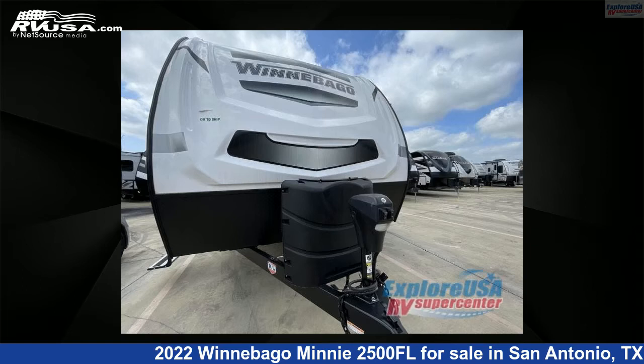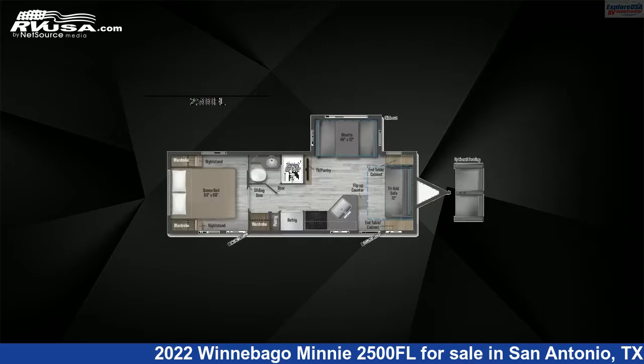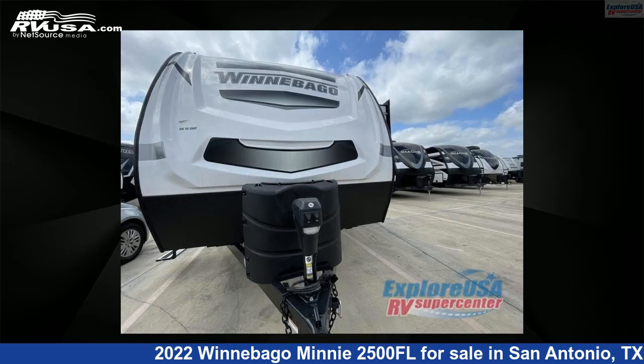This 2022 Winnebago Mini 2500 Florida is a travel trailer RV. It is located in San Antonio, Texas, 78227, and is offered for sale by ExploreUSA RV Supercenter, San Antonio, Texas.